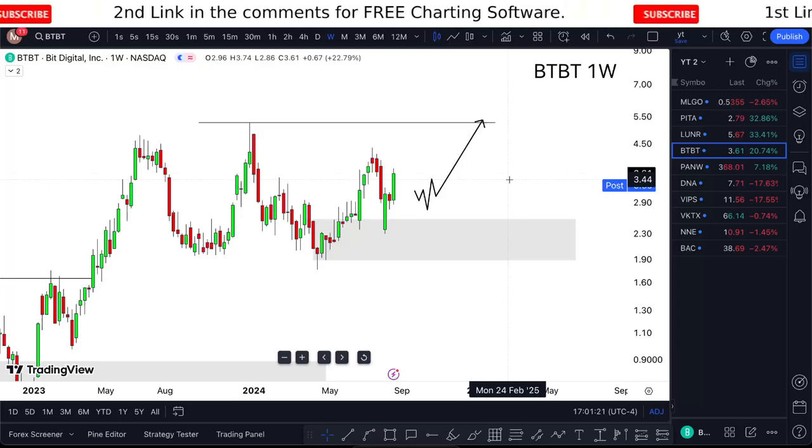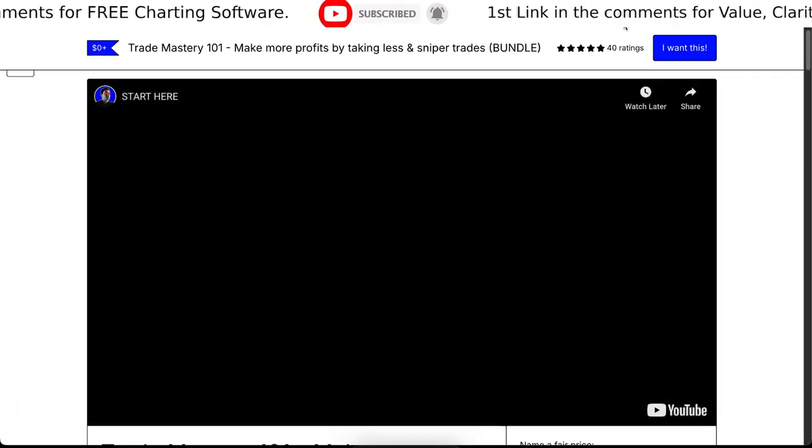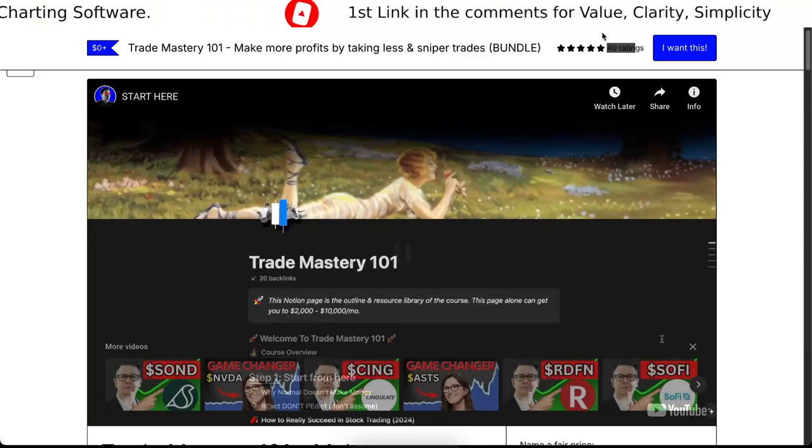If you want to learn the strategy for free, just check the link in the description. All reviews are five stars. I'll see you in the next one — goodbye and enjoy.